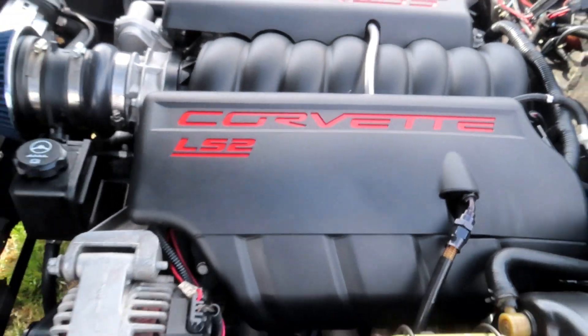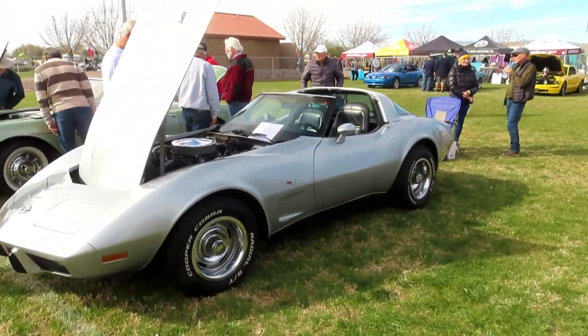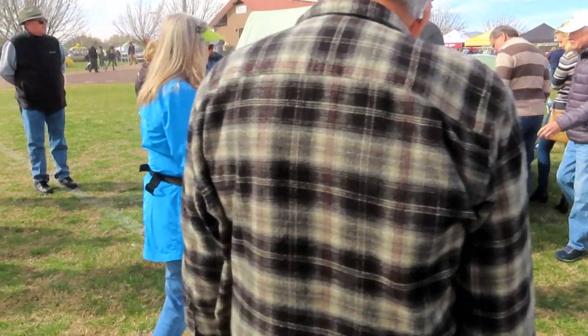He put an LS2 in this one — the guy had spent the money to put a brand new one in. Pretty interesting. And then we have a 78 silver anniversary edition over here. And then we're going to end up with a 61 — a beautiful green Corvette.